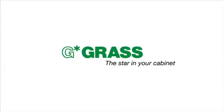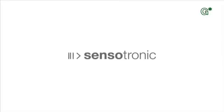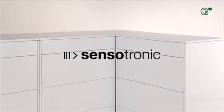GRASS — the star in your cabinet presents GRASS Sensotronic: the first electronically controlled drawer system in the world. Valuable furniture planned and manufactured for people who consider their living environment an expression of their personality — who attach importance to design, appreciate beauty and convenience, and who recognise the simplicity of true luxury.